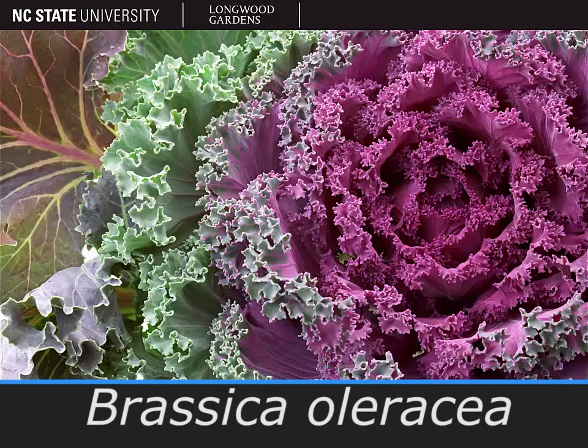The plant pictured here is Brassica oleracea. If you really want your mind to be blown, just prepare yourself. Because within this species is kale, cabbage, cauliflower, kohlrabi, collard greens, broccoli, and Brussels sprouts. All of those are just different cultivars of the same species, Brassica oleracea.